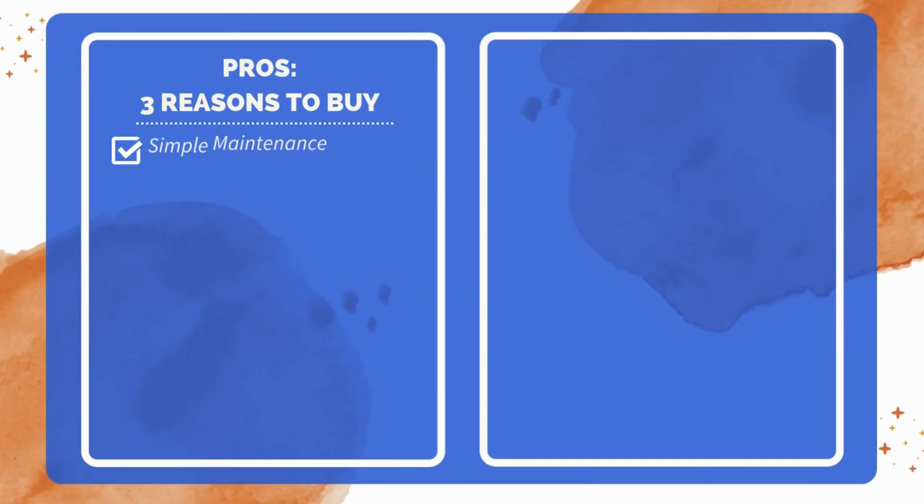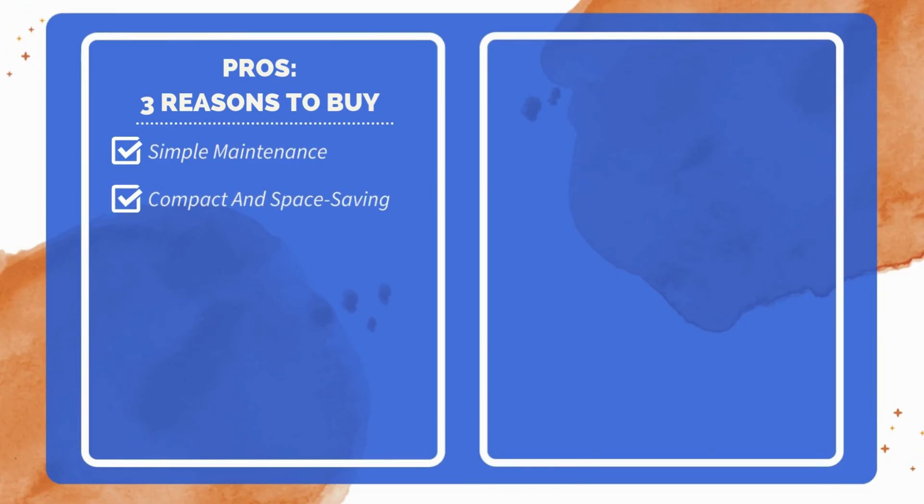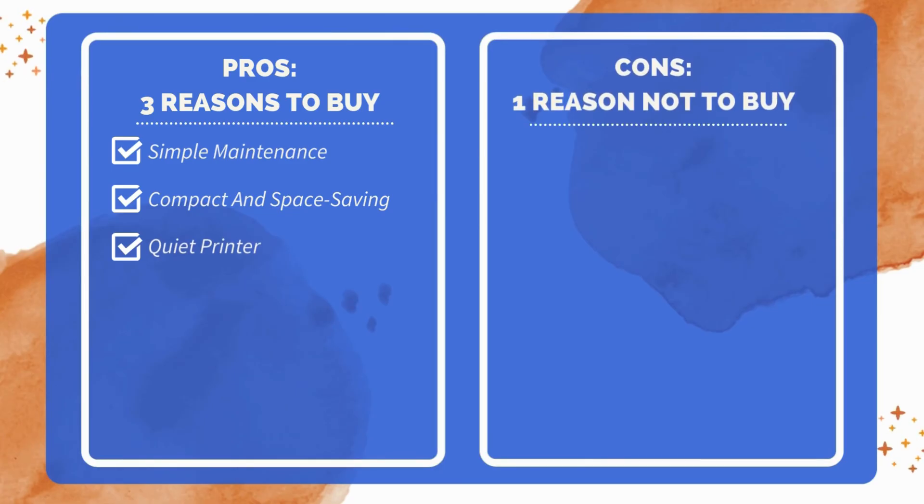Three reasons to buy: removable nozzle simplifies maintenance, compact design ideal for small workspaces, quiet operation suitable for home or office. One reason not to buy: limited to basic 3D printing features.